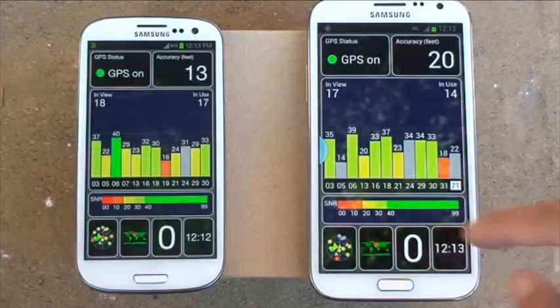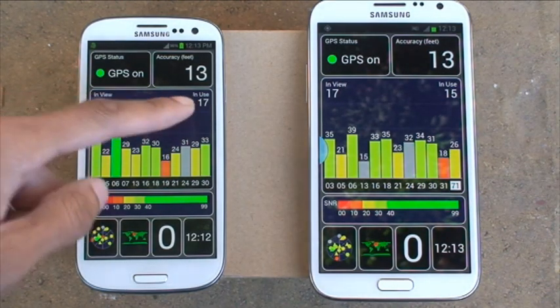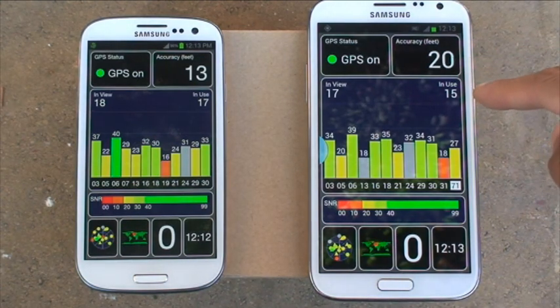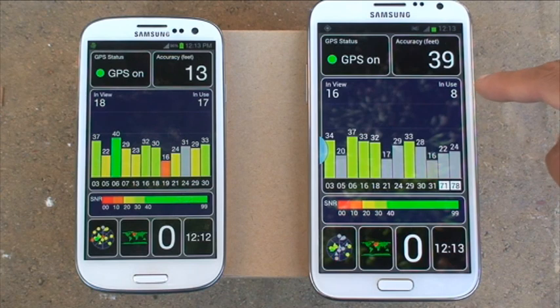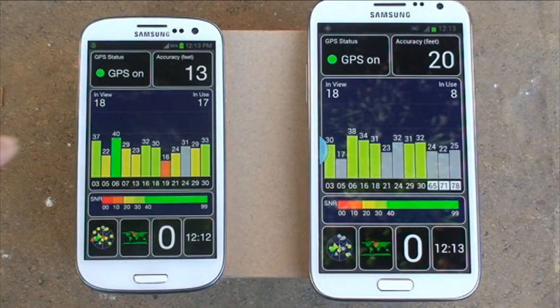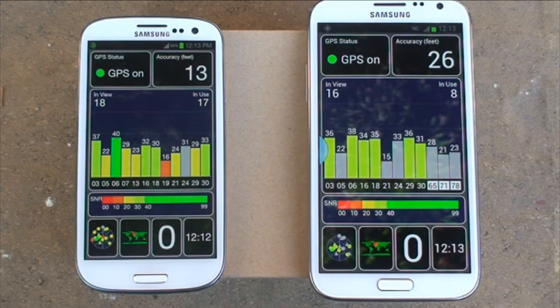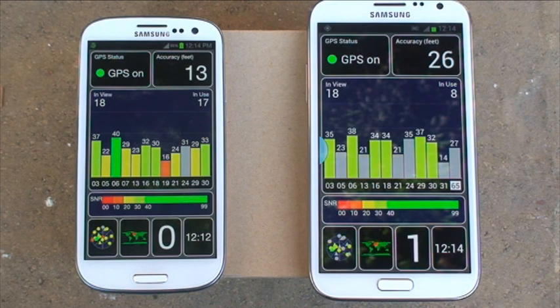Going back to the main screen, it gives you total satellites in view. The S3 is showing slightly more satellites and using 17 of them, whereas the Note 2 is showing 17 but now that's dropped down to 9, so the accuracy goes up because it has fewer reference points. In terms of accuracy, the Galaxy S3 seems more accurate in holding onto those satellites, which is a bit weird because I thought the Note 2 would be more accurate. But the Note 2 was definitely faster locking onto the first satellite, which comes in handy when you're driving and want a quick reference point — you want it to be quick, not waiting for a couple of minutes while it locks on.